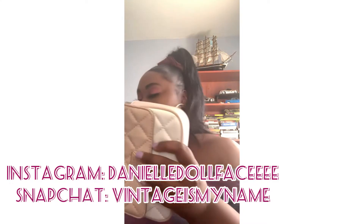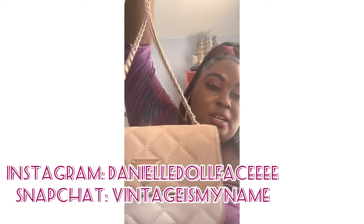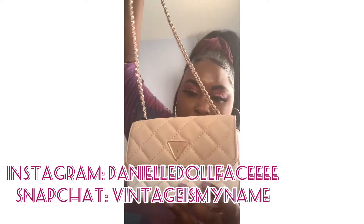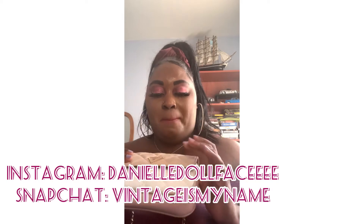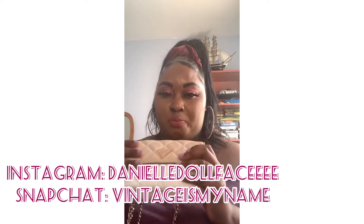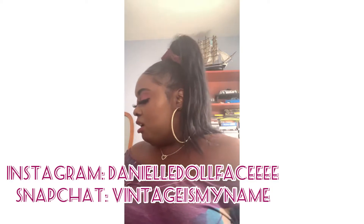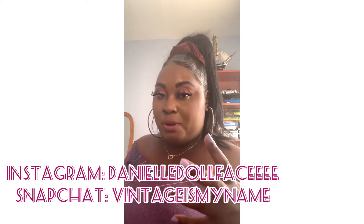I got this cute purse and I fell in love with it. It's kind of small, but it's whatever. It's a pink — kind of like a nude-ish pink — and then it has pink on the sides and then it's white. Clearly you can see I like those types of colors in purses.